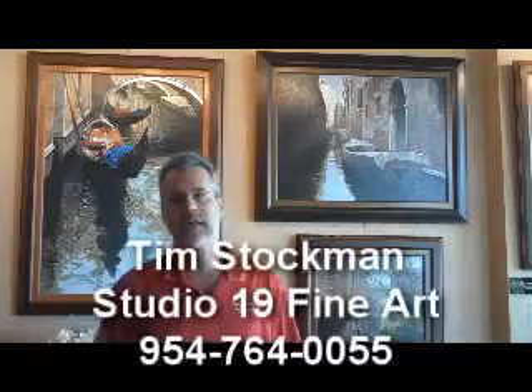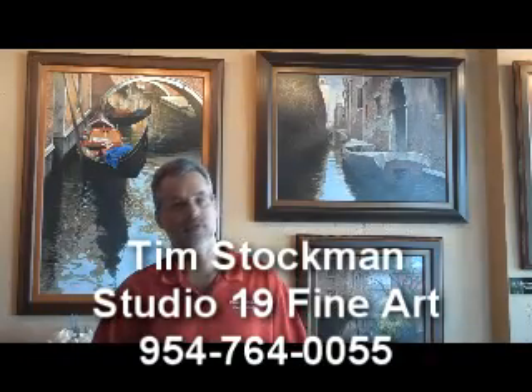Hey Tim! Welcome Raquelin to Studio 19 Fine Art. I often get asked why we call the gallery Studio 19 Fine Art and it's fairly simple. It's Studio 19 because we're on 19th Avenue, just south of Sunrise Boulevard on the east side of town.